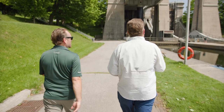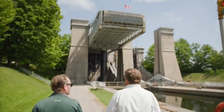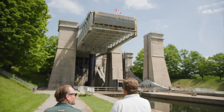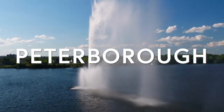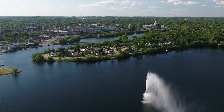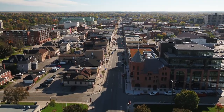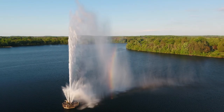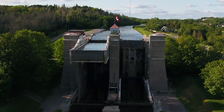Welcome to Waterways. This week we're starting with exclusive access to this thing, which means we can only be coming to you from one place. This is the Peterborough Lift Lock.